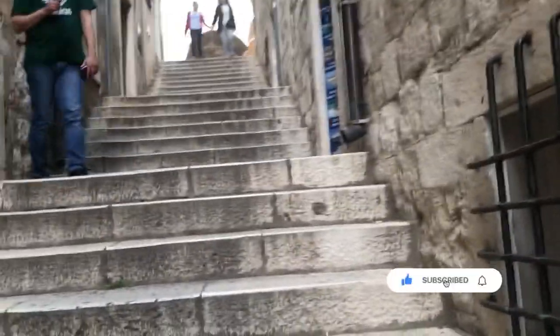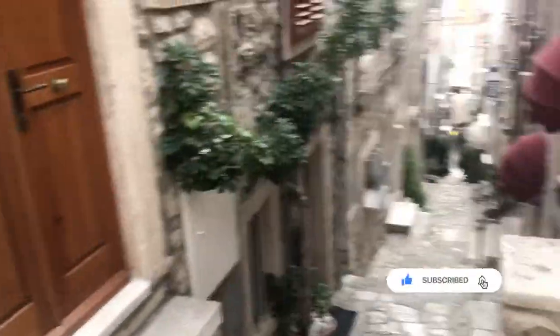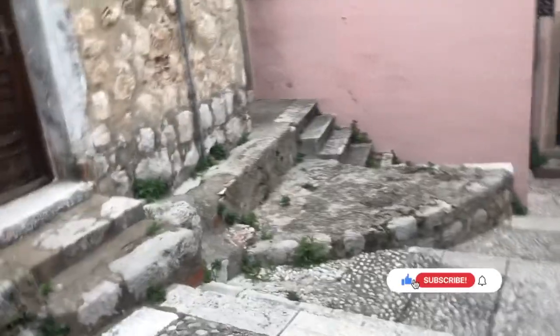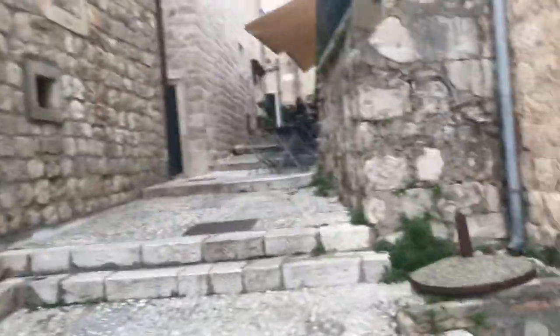I just climbed all the stairs and I have a little more stairs to go. See you at the top. So I'm now at the top. There's another set of stairs which I will not be going up. I think this is basically going back down. Let's see what it has on the other side of this old city, Dubrovnik, Croatia.